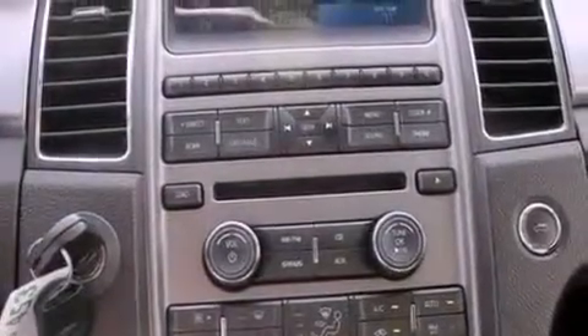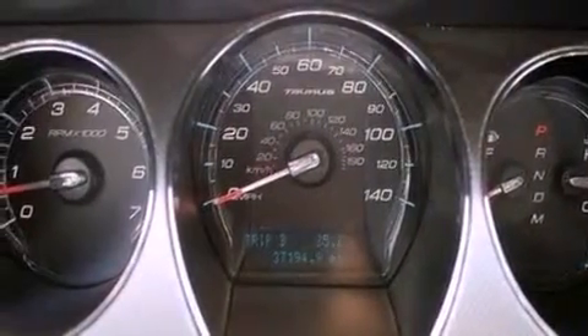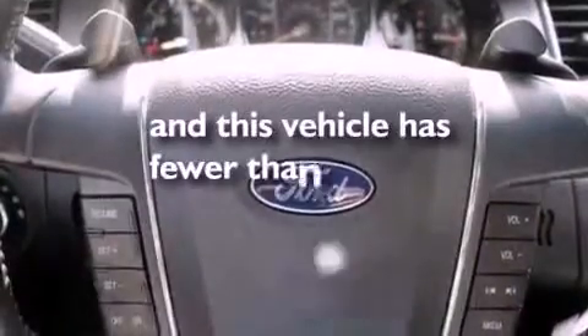Steering wheel mounted gear shifting, a security system, dusk-sensing headlights, front and rear reading lights, and this vehicle has less than 38,000 miles.